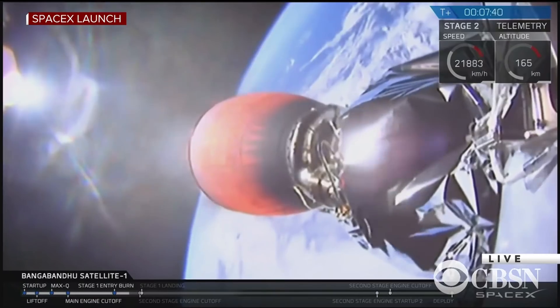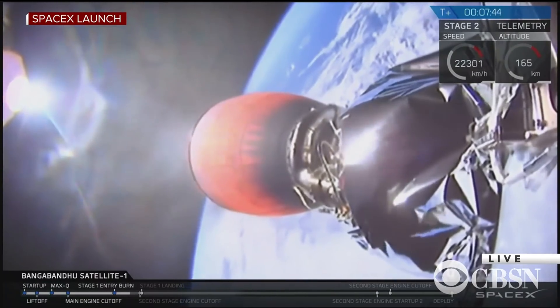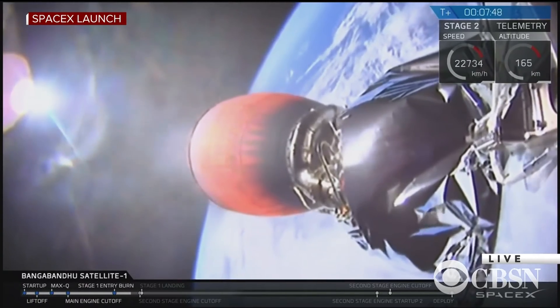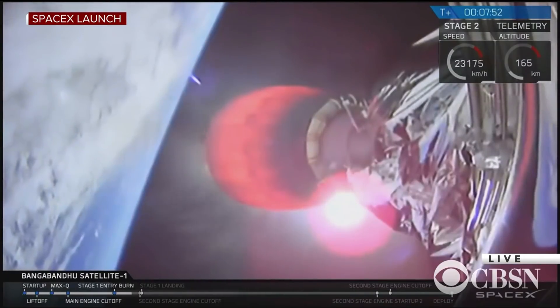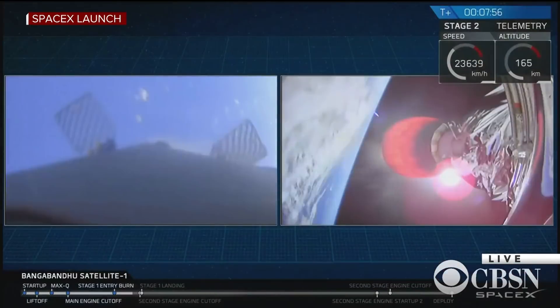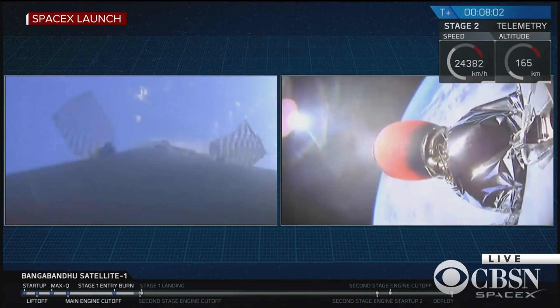One thing that is unique about this mission is that the second stage engine cutoff is going to happen just before the landing, coming up in about 20 seconds or so. You can see in your mission status bar at the very bottom, the second stage engine cutoff and landing are right on top of each other, so be prepared for those two events to happen in quick succession.